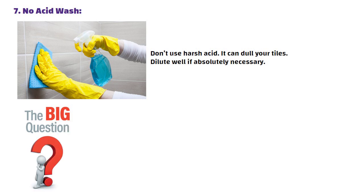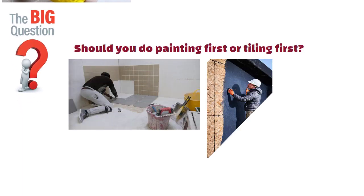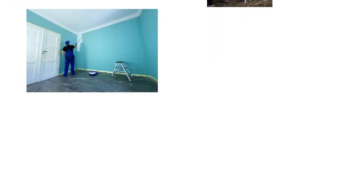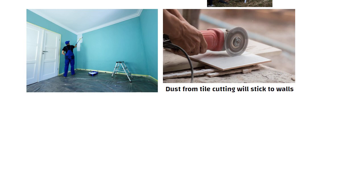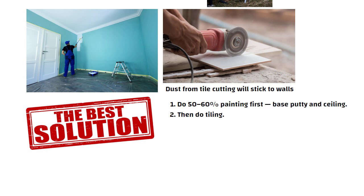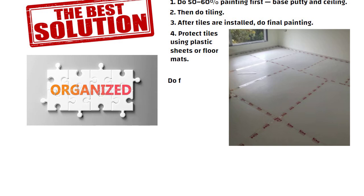Now the next big question: should you do painting first or tiling first? If you do tiling first, painters may scratch tiles with ladders and scaffolding. If you do painting first, cement dust from tile cutting will stick to walls. So the best solution is: do 50 to 60% painting first — base putty and ceiling. Then do tiling. After tiles are installed, do the final painting. Protect tiles using plastic sheets or floor mats. Or if your work is very organized, do full flooring, then doors and windows, then electrical, and finally complete the painting.